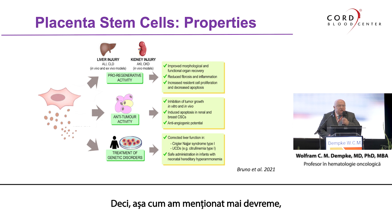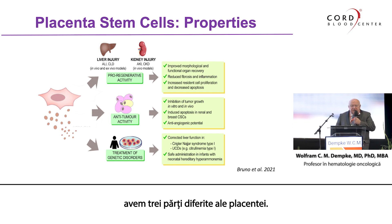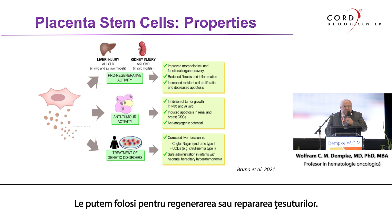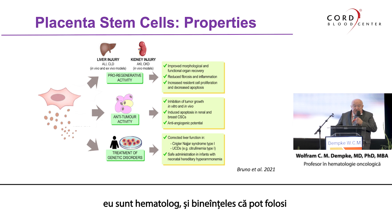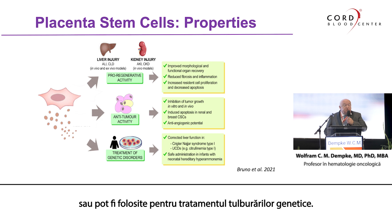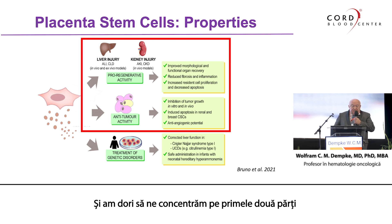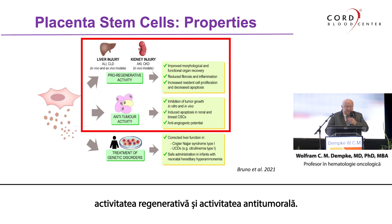As I mentioned earlier, we have three different applications for placenta cells. We can use them for regeneration or tissue repair. They have a significant anti-tumor activity — I am a hematologist — and they can be used for the treatment of genetic disorders. We would like to focus on the first two parts in the preclinical section of my talk: the regenerative activity and the anti-tumor activity.